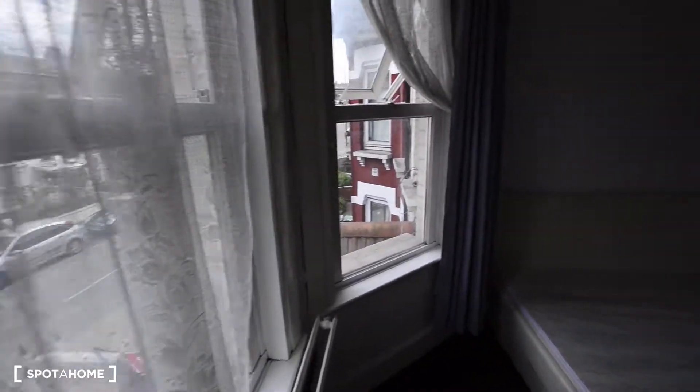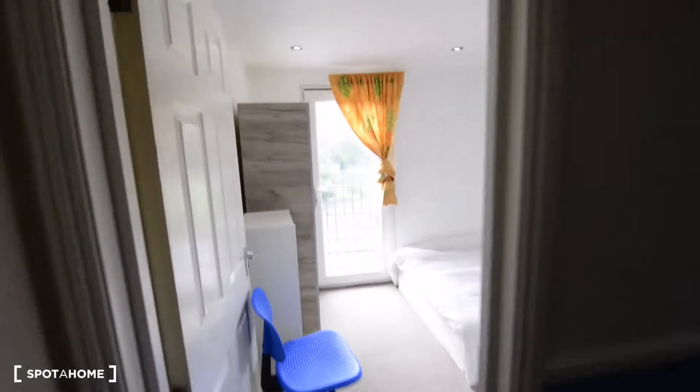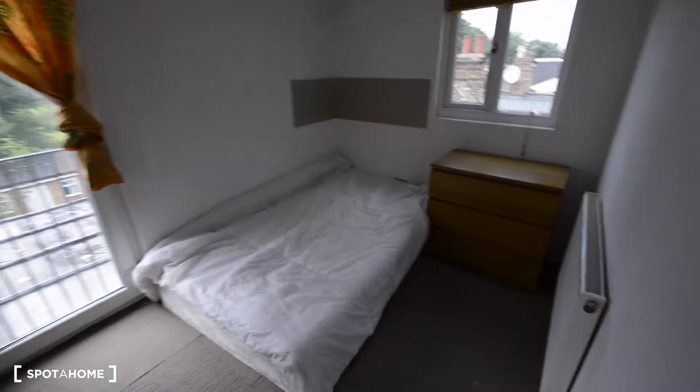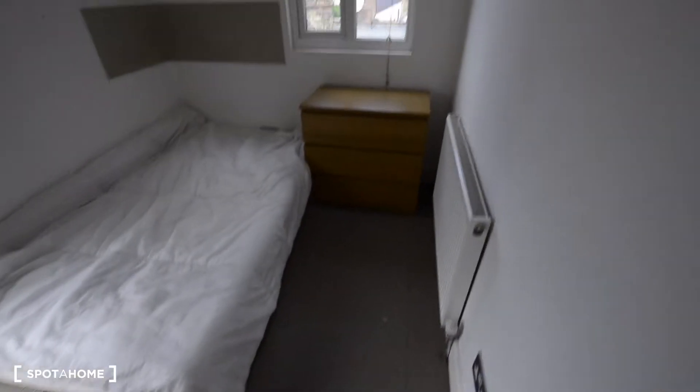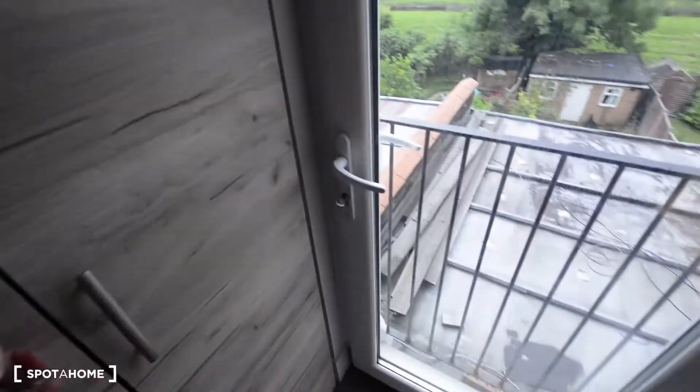We are going to see one more room on this floor. So this is the room — we have a double bed, a chair, and radiators in all the bedrooms. Carpet floor as well. There's a desk with a chair, more storage, and views to the main street. And we also have a big double wardrobe — really big. So there is plenty of space for storage.